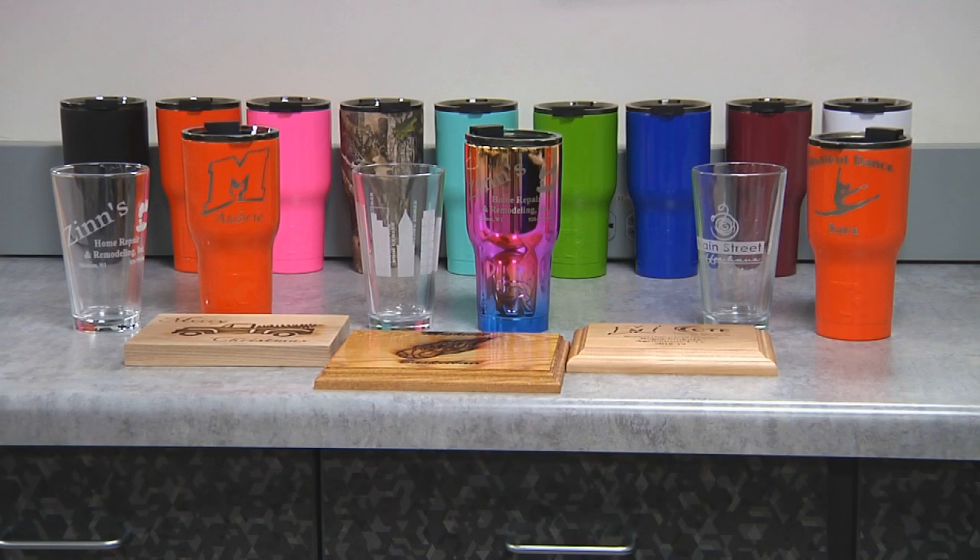Michigan Enterprise is a student-run business utilizing the high-tech equipment we have in our fab lab to produce tumblers, glasses, and plaques — which is what we're currently working on.